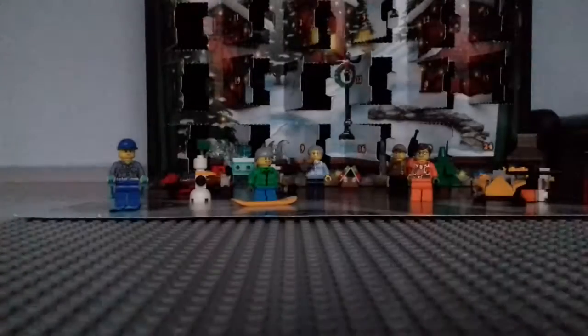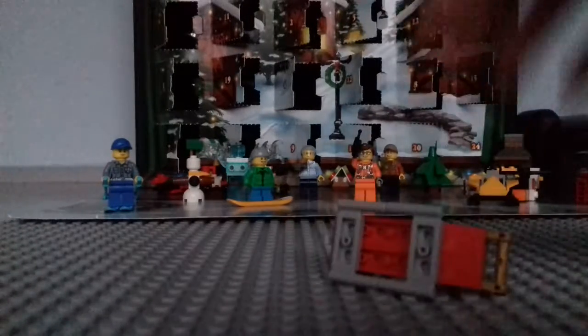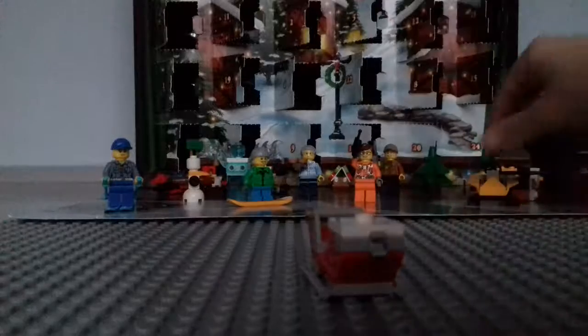Ooh, another sleigh thingy. Okay, so let's build that. Okay, so I am done building this.